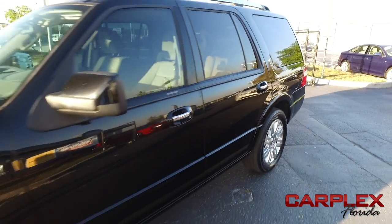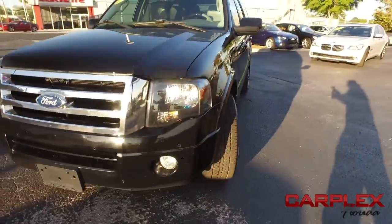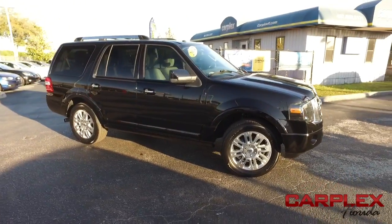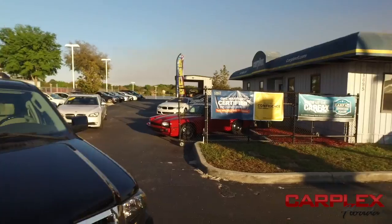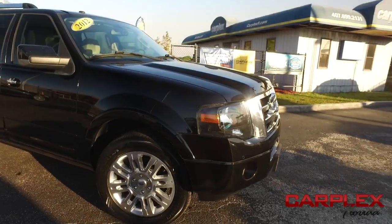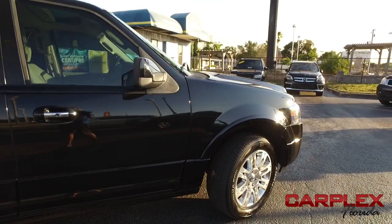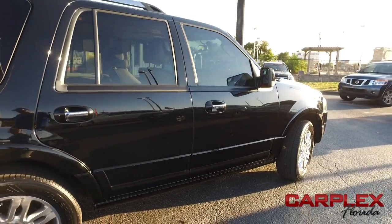It's a gorgeous day here at Carplex, located in beautiful, sunny Maitland, Florida on 1792 — ten miles north of Orlando, ten miles south of Sanford. This is the premier automobile dealership for like-new, pre-owned sports and luxury vehicles, pickup trucks and SUVs. Today, Carplex proudly presents this beautiful 2012 Ford Expedition Limited 4-door SUV. This is the pinnacle of class, luxury, convenience and performance.